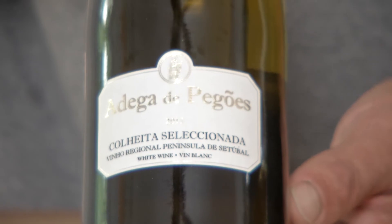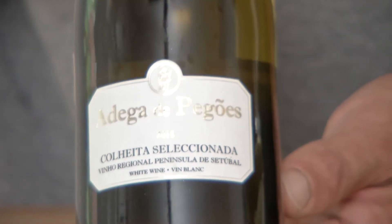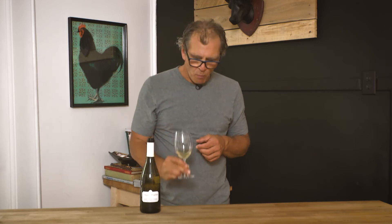I got one of those wines this week from Portugal — Adega de Pagaos. Excuse my Portuguese, it ain't great. Here you have Chardonnay with two indigenous grapes from Portugal, Antaovas and Arinto. What do you get? Beautiful. You get ripe Chardonnay, tropical fruits, a little bit of pineapple, some stone fruits, and when you drink it, you get that Chardonnay texture but with really good acidity.